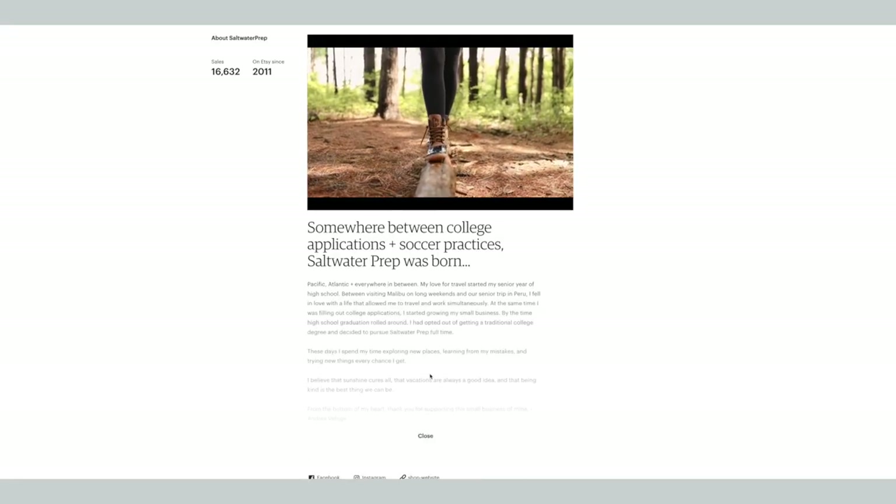Etsy has curated a marketplace of small business owners, and people know that when they're shopping from Etsy, they are getting unique goods from small business owners — not going somewhere like Amazon. Not every customer will see your about section, but there are some who really want to know exactly who they're buying from. Showing your face and sharing your story as a small business owner helps customers get to know you better, and once they know you, they're more likely to be return customers in the future.